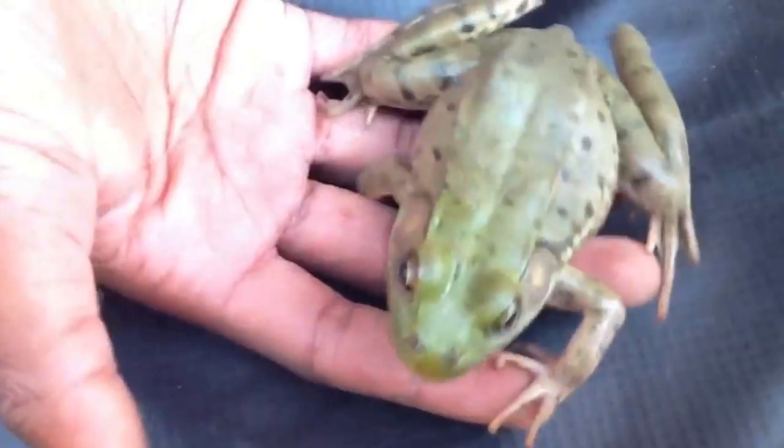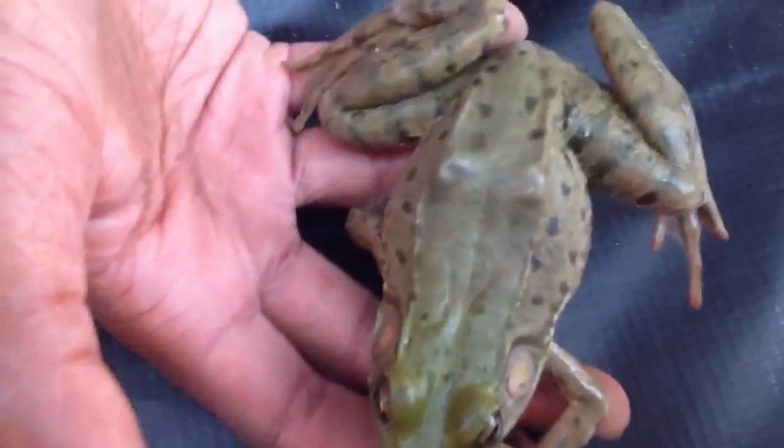When toads are stalking their prey, they'll usually climb up to it very slowly and use camouflage because they have short tongues. Frogs, on the other hand, just look at their prey, dive at it with their long tongues, and just hope they catch it.